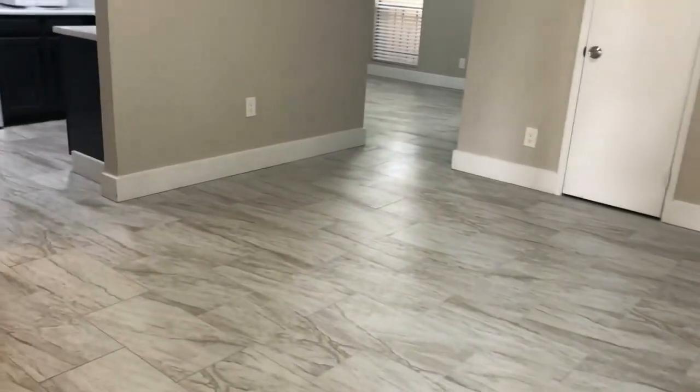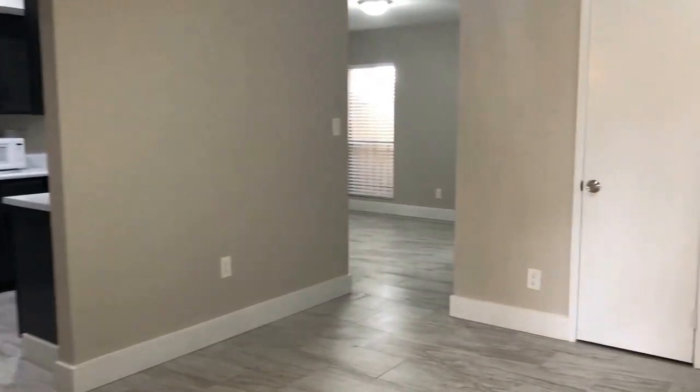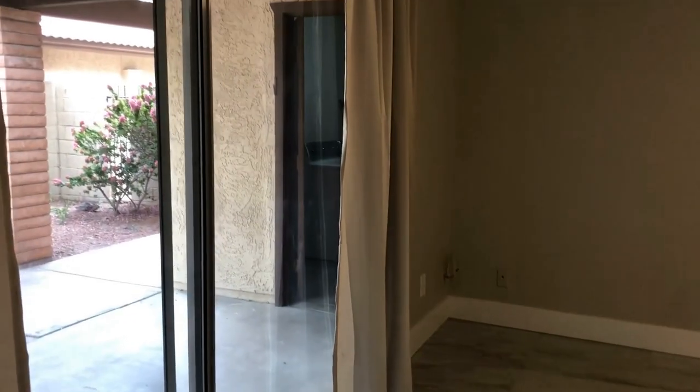As we come through the front of the house, you'll notice that these beautiful tile floors do flow throughout the entire main living space. This townhome features two-inch faux wood blinds in white to match all the neutral paint. The front living space does have a sliding glass door that faces out onto the side patio, so you can open that up in the winters for some beautiful indoor-outdoor living.